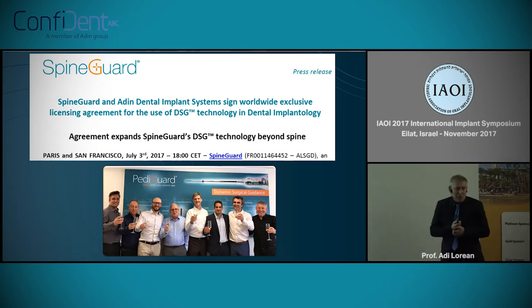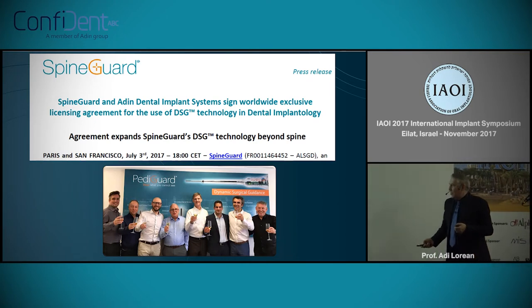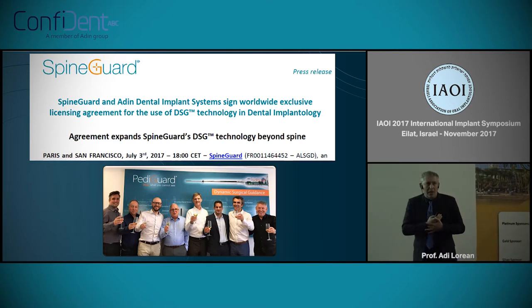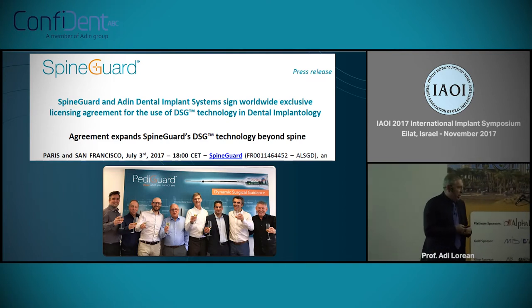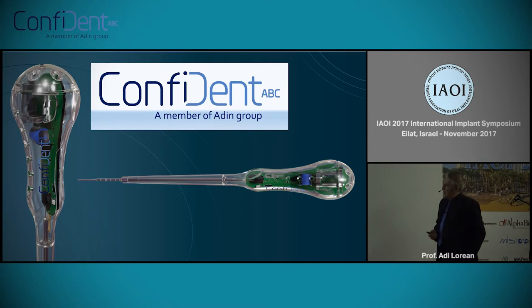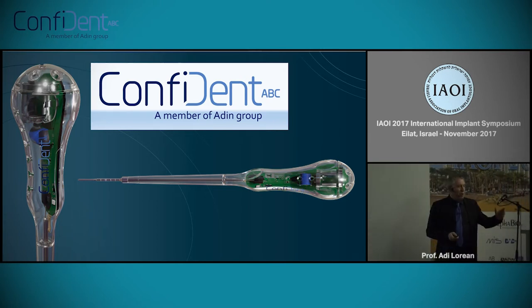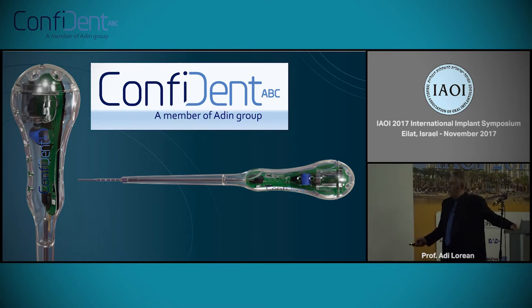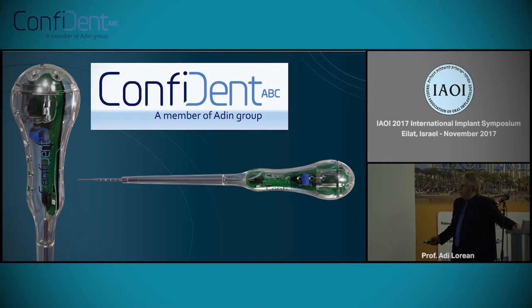This is the historic picture. A contract was signed three months ago with the French company, and I'm happy to say that we have IP and the rights to this technology all over the world. Now I'll show you Confident — the new company. At this stage, we are still working with an orthopedic setup: a trocar with the bipolar electrode at the tip, with all electronics in the handle, not linked to anything external.